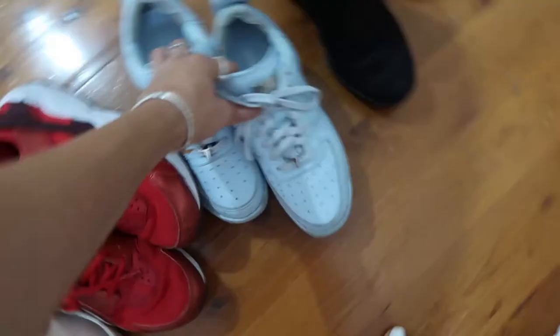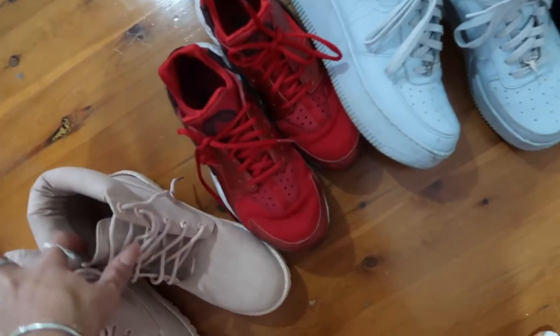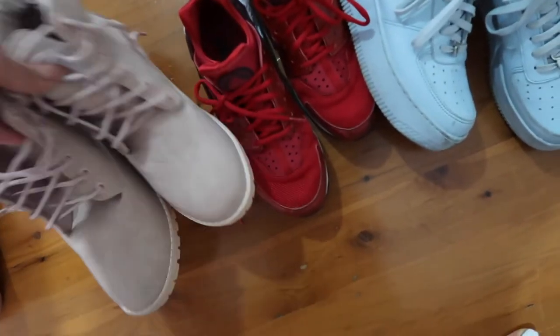I'm going to take four pairs of shoes: a pair of black boots in case we go out, some blue sneakers, these ones for walking long distances, and these if I want to look a little bit cooler.